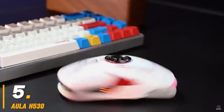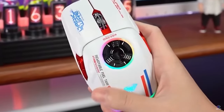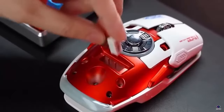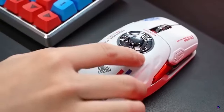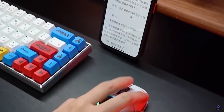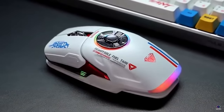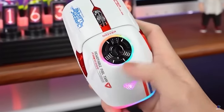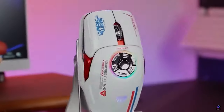Number 5: Aula H530. The Aula H530 wireless gaming mouse offers versatility for gamers on the go. This lightweight mouse packs a punch with 4 connection modes — 2.4GHz wireless, Bluetooth, and even wired for charging. Choose from 4 DPI settings for precise control, and enjoy long gaming sessions with the built-in rechargeable battery.